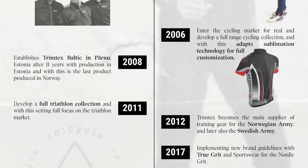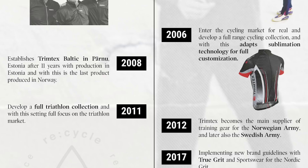In 2011 they started to develop a full triathlon collection, and in 2018 they started working closely with the Norwegian Triathlon Federation — and what a year they had. You may remember Kasper Stornas, Kristian Blumenfeldt, and Gustav Iden taking first, second, and third at WTCS Bermuda, all in the Norwegian Trimtex suits.